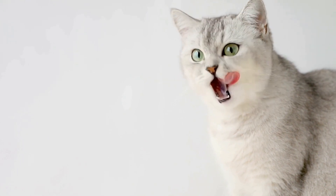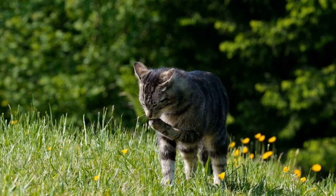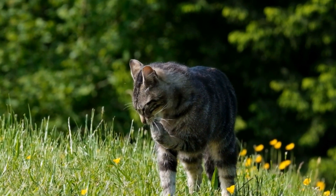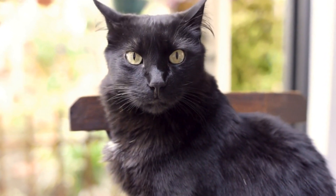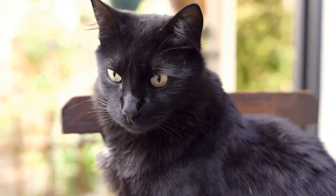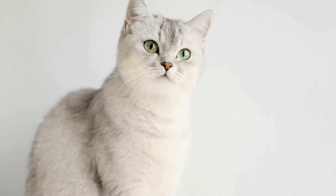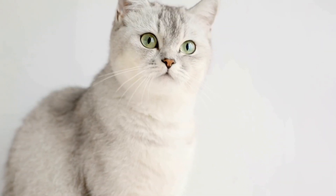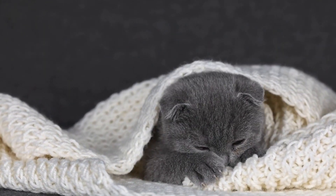Understanding why cats love sunbathing can help us create the perfect spot for them. Cats are experts at finding warm places to snuggle up, and the sun's rays provide the perfect source of warmth. Like humans, cats need vitamin D for healthy bones and teeth, and sun exposure helps their bodies produce this essential vitamin. Cats are also descendants of desert-dwelling felines and inherited traits that help them cope with heat — sunbathing helps them regulate their body temperature and stay comfortable.